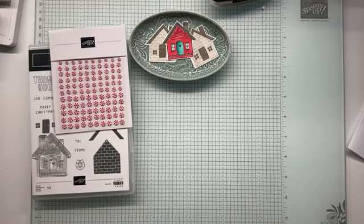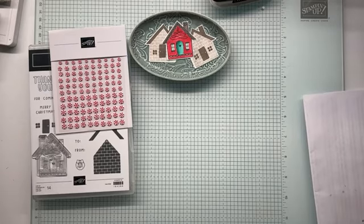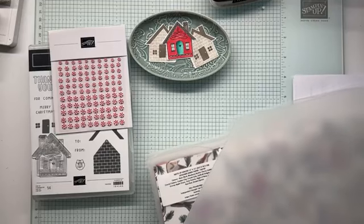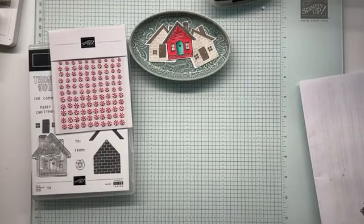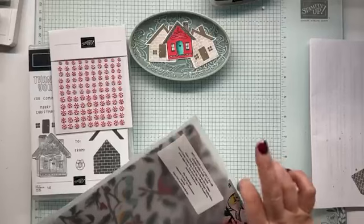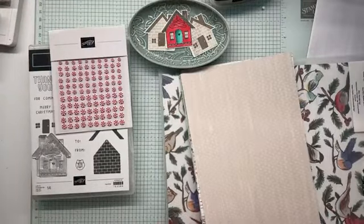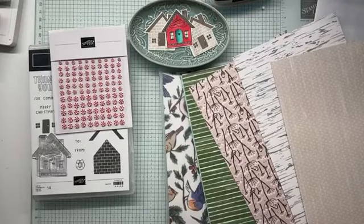Dropping things all over the shop here. I'm just grabbing my designer series paper and we're going to have a look through. This is Winter — will that work? Just flicking through, I'm looking at the backgrounds.